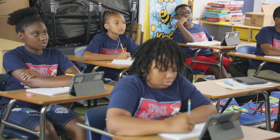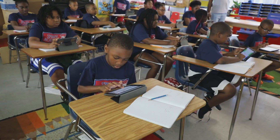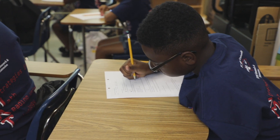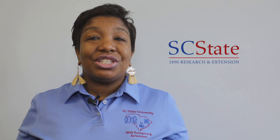Smart Academy increased the academic success of 2nd–5th graders by implementing traditional and new teaching methods of interactive approaches to lessons taught in English, Language Arts, and Mathematics. The four-week program affords students the opportunity to work on reading and math standards, which will give them a jump start on the upcoming academic school year.